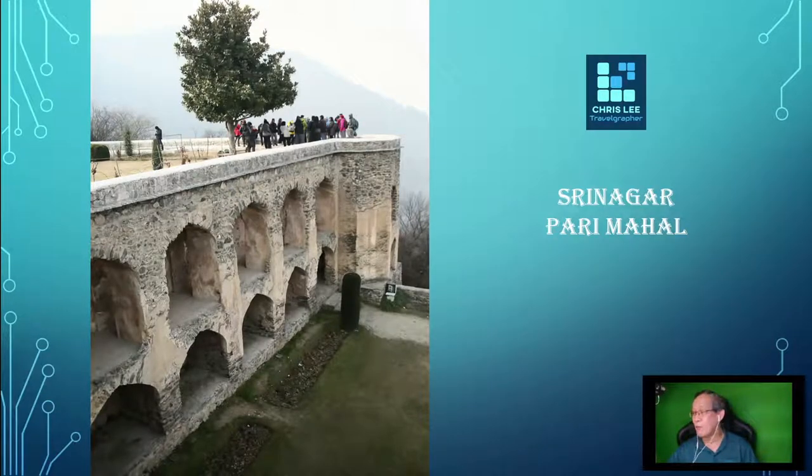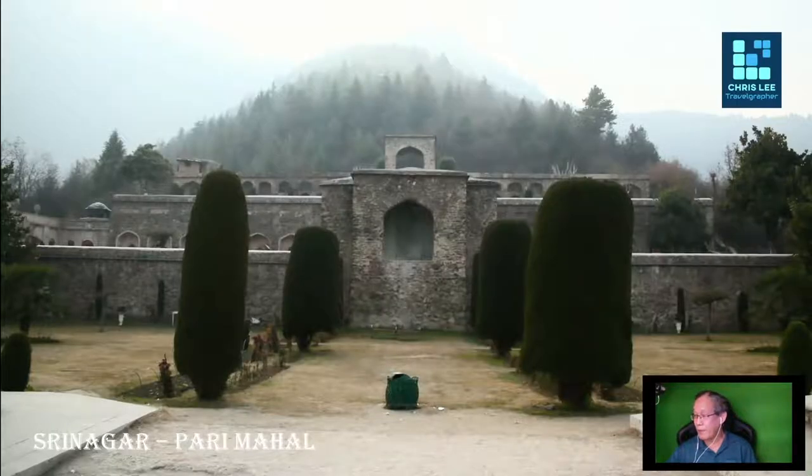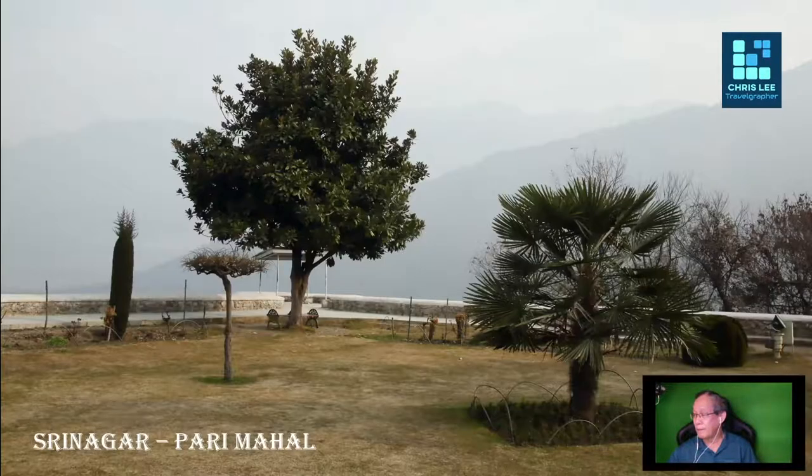Let's take a look at some of these images. You can see the stone structures and the terracing of Pari Mahal. Pari Mahal offers excellent views — a best viewpoint for visitors overlooking the magnificent Dal Lake and its surrounding mountains during a sunny day with clear sky.